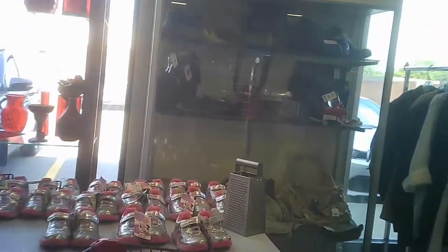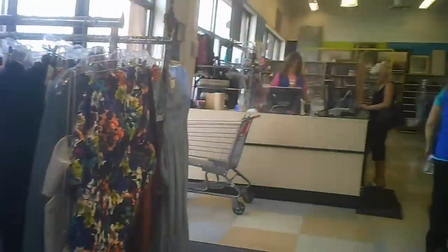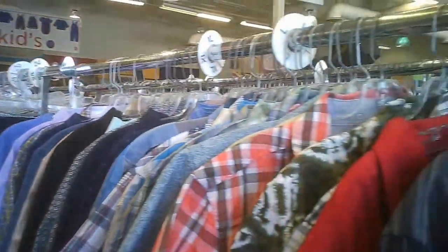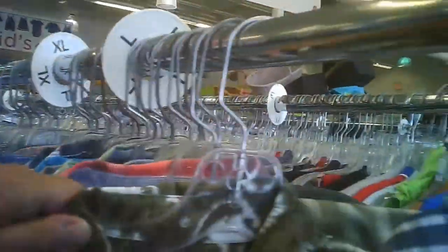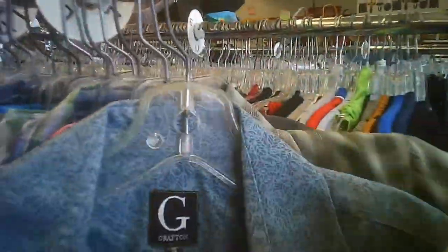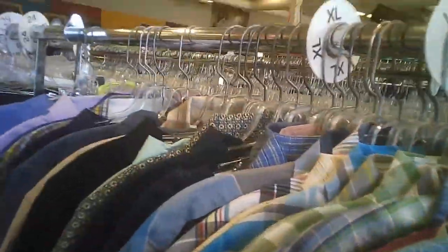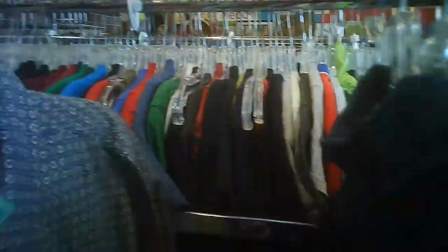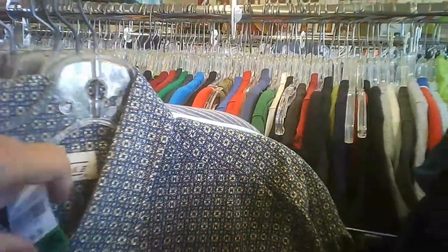No luck as yet finding one of the Hawaiian shirts. Maybe on this side of the rack. I suppose they weren't particularly large ones. Now we're heading into smaller sizes, so that's not necessarily the best thing to see.